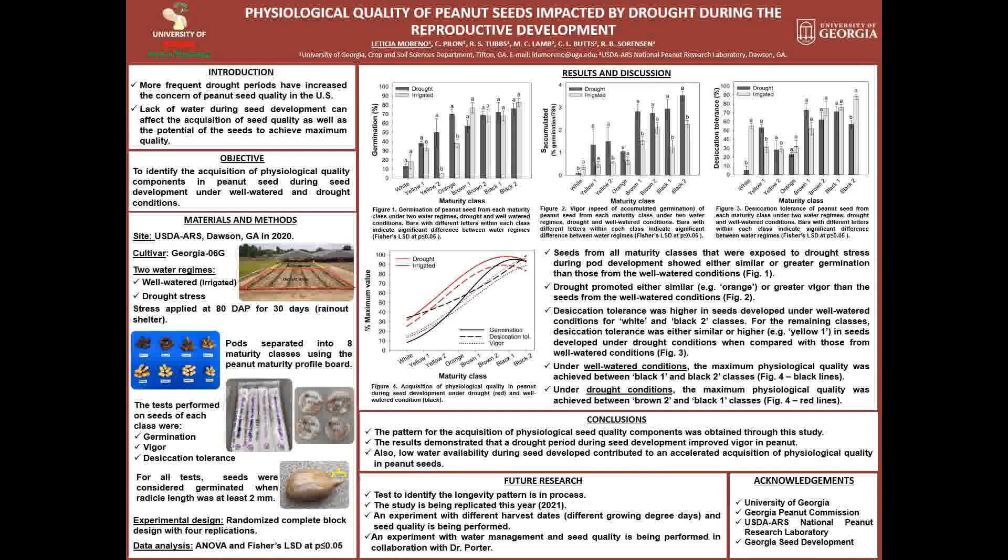These components will be individually acquired during seed development until they reach maximum physiological quality. With that in mind, the objective of this study was to identify the acquisition of physiological quality components in peanut seed during seed development under well-watered and drought conditions.